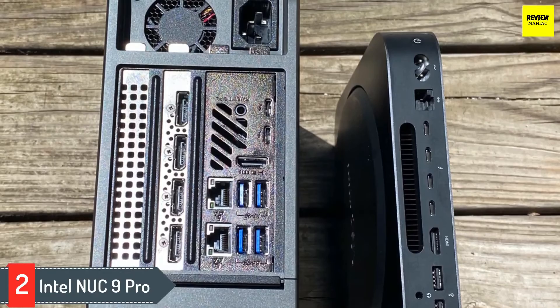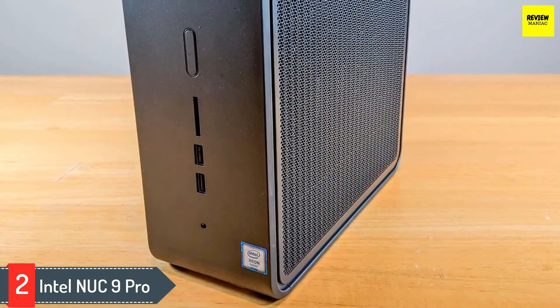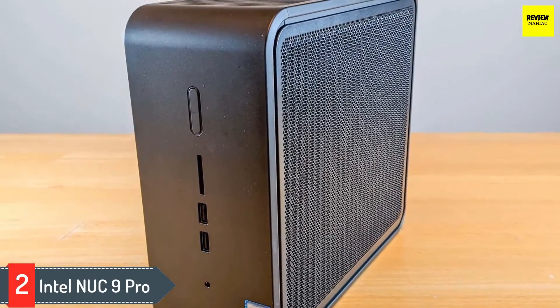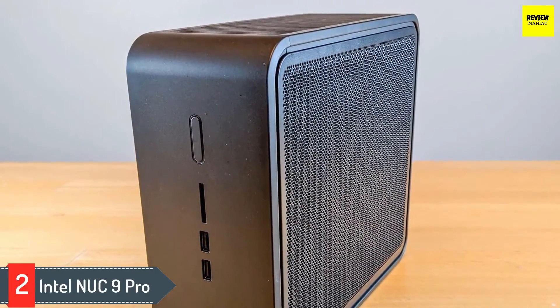And that's before discussing Intel's innovative Compute Element motherboard, which weds the modularity of the motherboard with the built-in cooling and self-contained design of a GPU to create a unique basis for a truly potent PC. Add it all up, and it's definitely the best workstation available in mini PCs today.